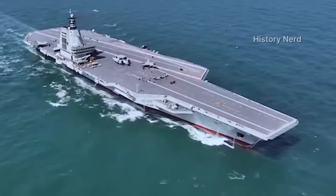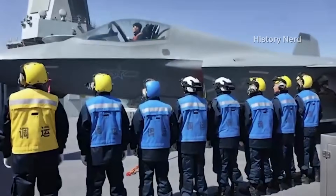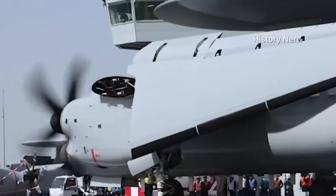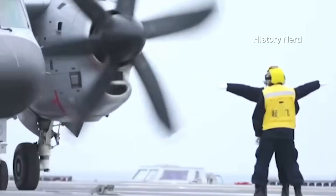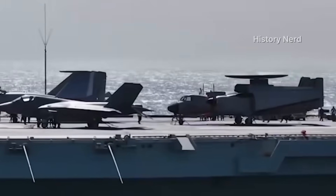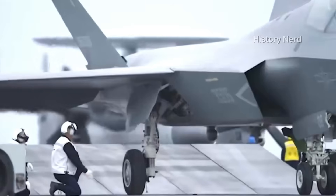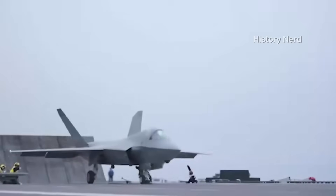In the tense waters of the South China Sea, China's Fujian carrier unleashes a stealth revolution. J-35 fighters rocketing off electromagnetic catapults, reshaping naval power. But this isn't just Beijing's story. For Pakistan, it's a blueprint for dominance, building on May's aerial triumphs and a fresh Saudi shield.